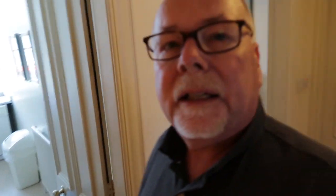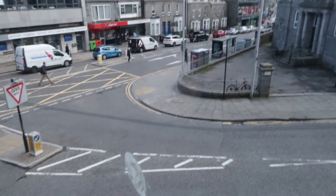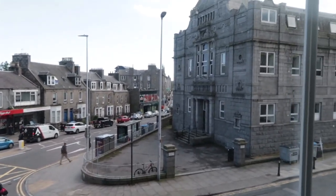This is actually an apartment — an entire apartment, not just a hotel room. Next we have the kitchen, and we get a nice view out onto Holborn Street, at the corner of Holborn and Union Grove here in Aberdeen. How lovely is that?